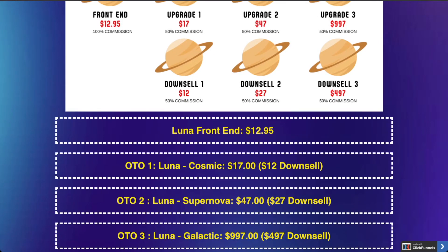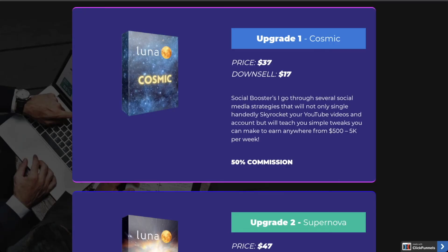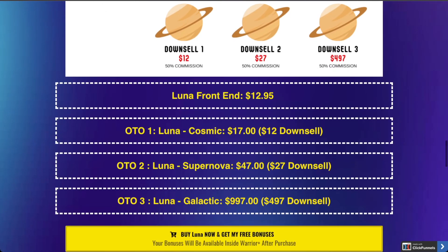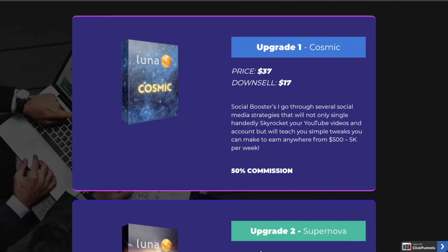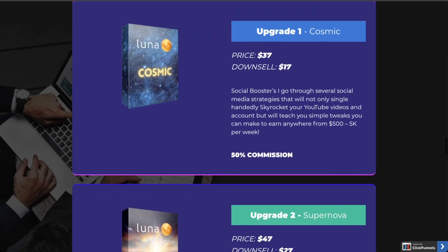The front-end price for Luna — which includes all this training, all my bonuses, and the software — is just $12.95. It's literally a steal because for $12 you're going to get a lot of information which people usually charge a lot more for. Then there are three upgrades. Upgrade number one is the Luna Cosmic upgrade, which covers advanced strategies on how you can make more money and get better rankings for your videos, and that costs $37.